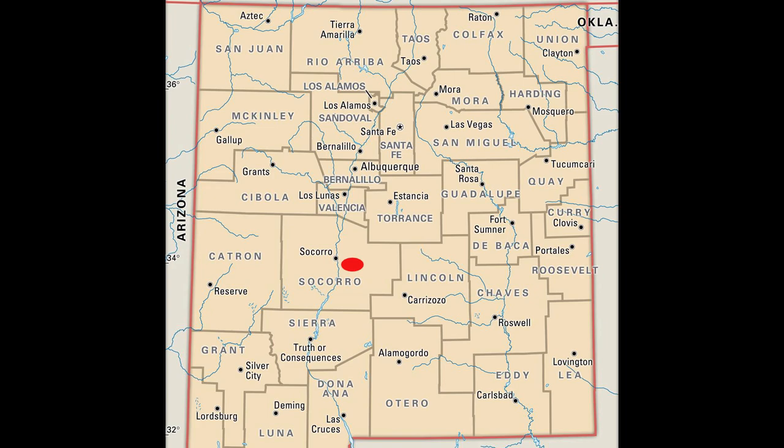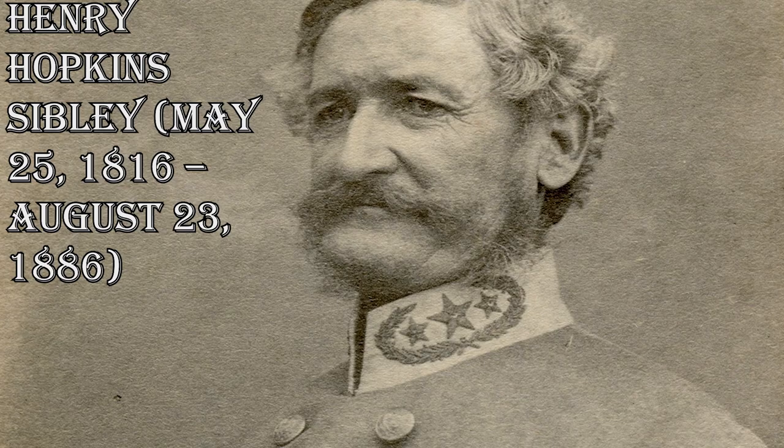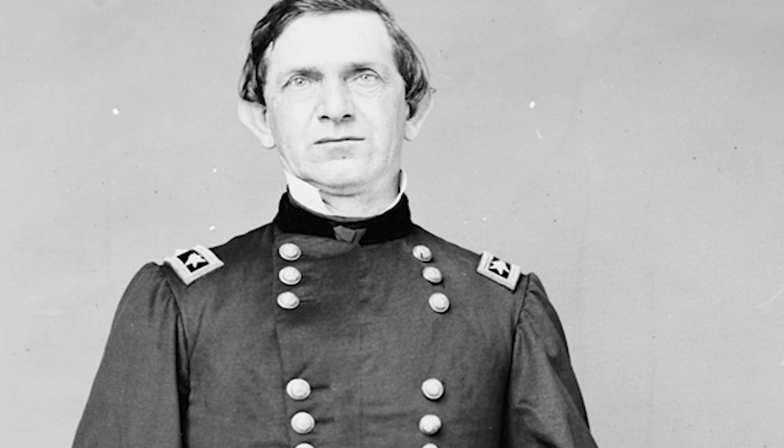The furthest battle that occurred due to this was the Battle of Val Verde in present-day New Mexico. This battle occurred on February 20th of 1862, where 2,600 Confederates under Henry Hopkins Sibley managed to defeat 3,000 Union troops under Union General Edward Canby.